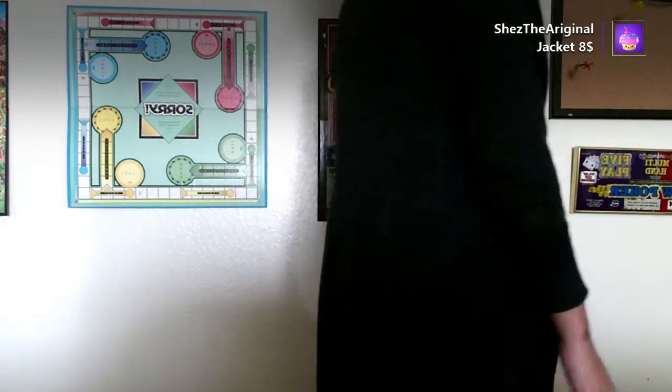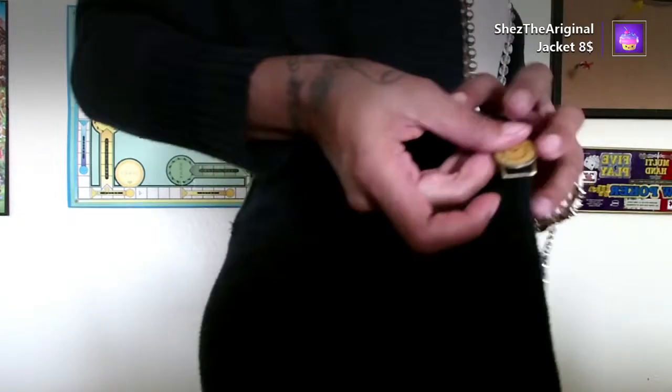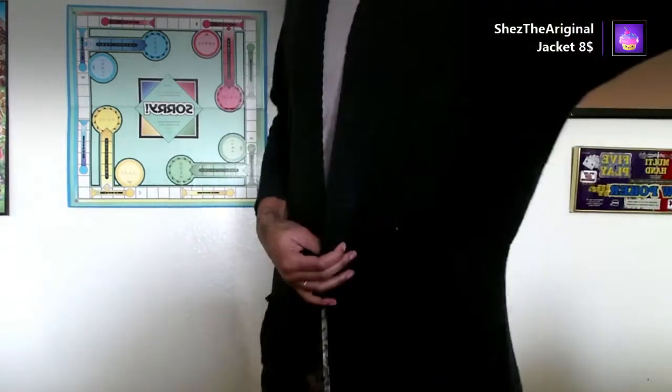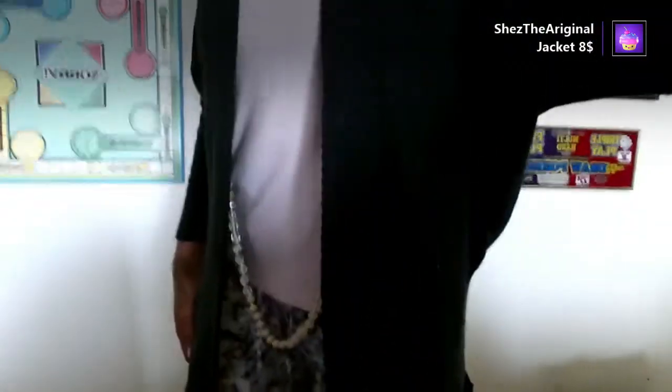This jacket I got from Goodwill for eight dollars. It's my favorite — it's like a sweater kind of type, very long with a slit on the side. It goes down to my knees. One of my favorite pieces — I will be wearing this a lot. It's really long, so cute, I love it.